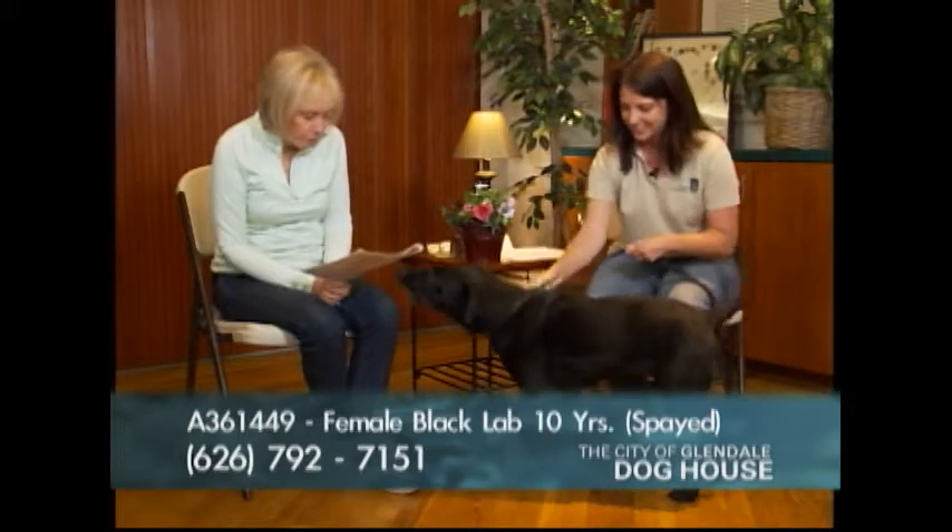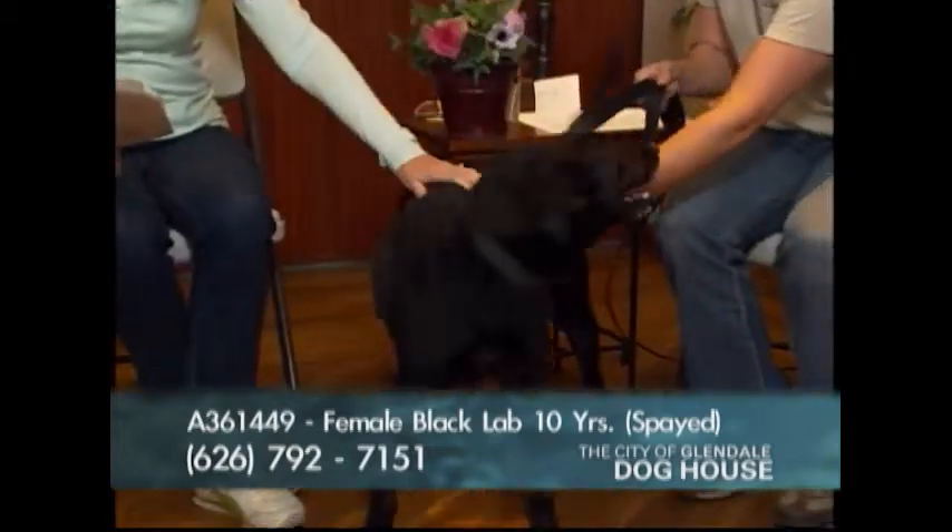Here comes our very first dog — this is Lucky, A number 361449. She's a black Labrador Retriever. Labs are wonderful dogs.